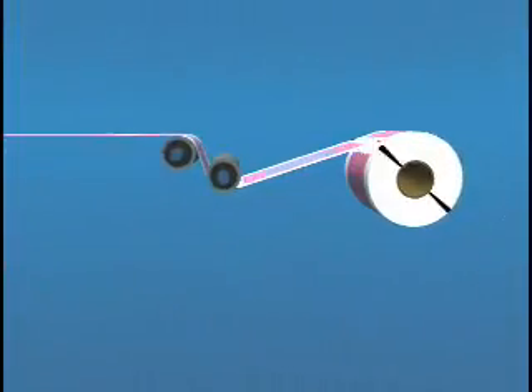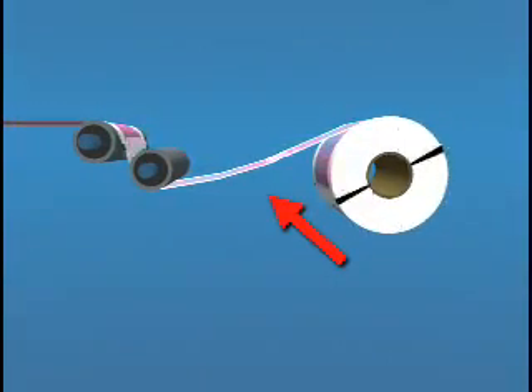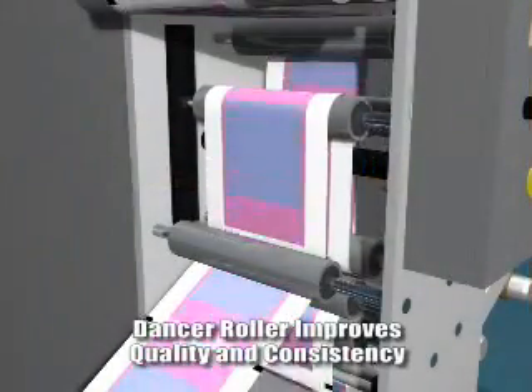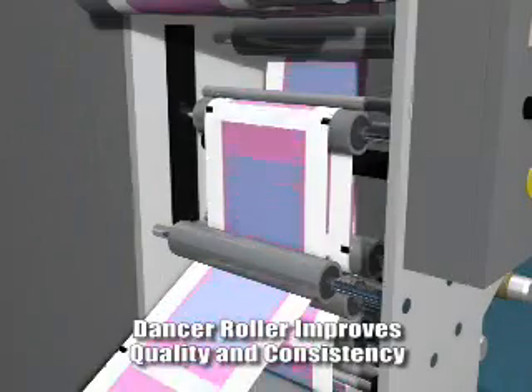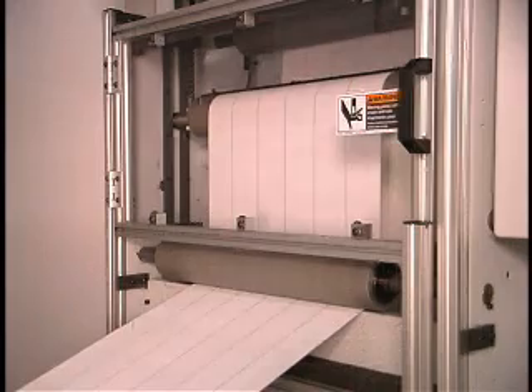Various external factors may cause tension upsets in the running web, which could cause bagging or other problems that impact the quality of finished rolls. With the addition of a dancer roller, any such tension upsets are automatically compensated for, resulting in finished rolls that are of higher quality and consistency.